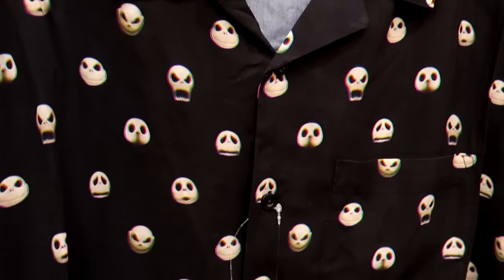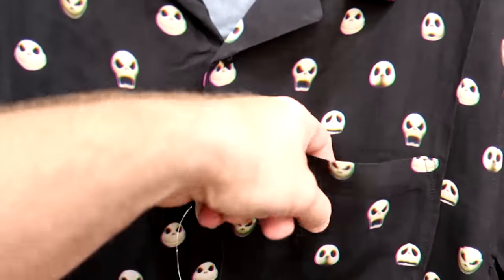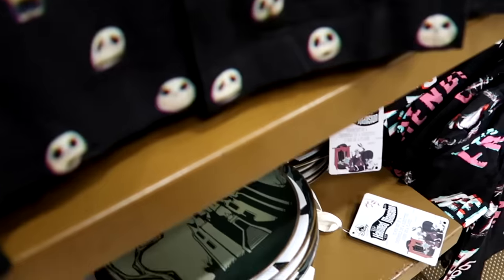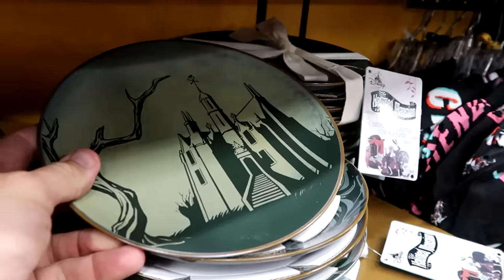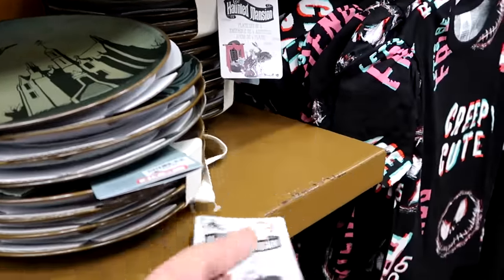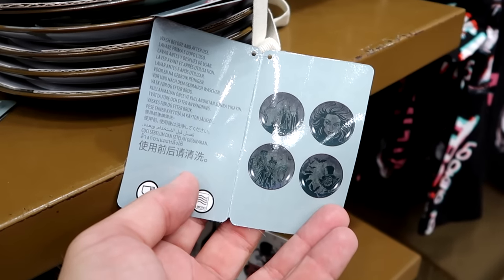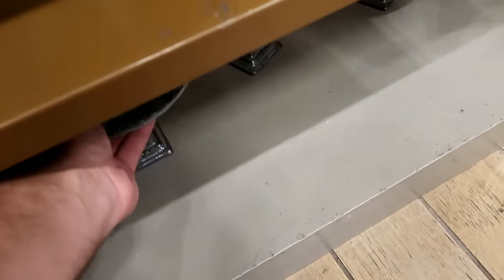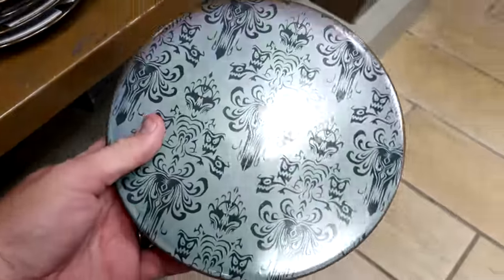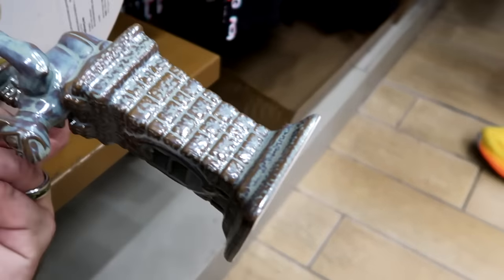Right next door they have a Jack Skellington short-sleeve button-down — look at all the different faces he's making, it has a pocket on the front — $25 from $60. They have even more Haunted Mansion merchandise: a pack of four ceramic dishes with Madame Leota and the Hatbox Ghost — $19.99 marked down from $40. Tucked away down here, they have serving cake trays with the Haunted Mansion wallpaper and the gargoyle that says Haunted Mansion — $19.99.